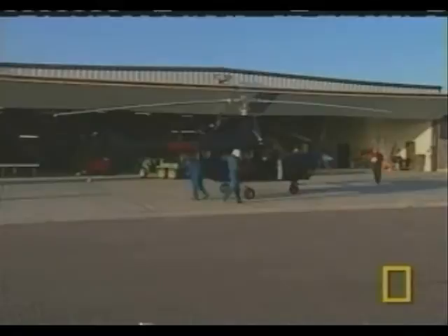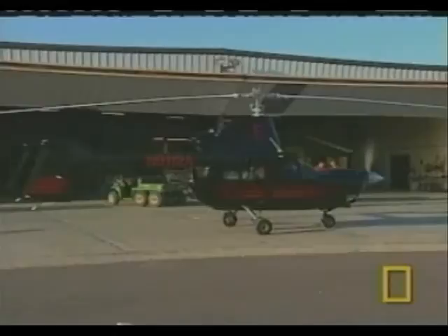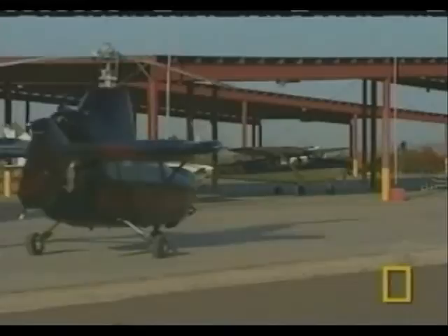Once the engine starts, you begin to wonder just how this thing will fly at all. It looks like a helicopter with an airplane propeller, or an airplane with a helicopter rotor. Wings? Forget about them.